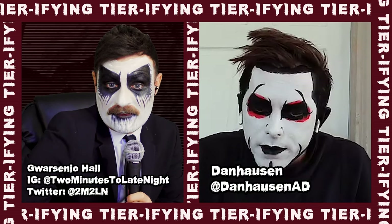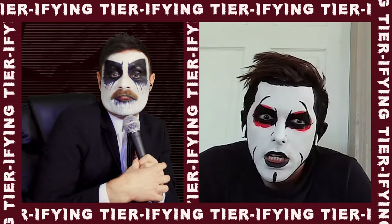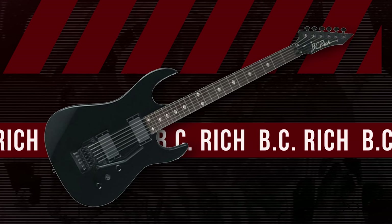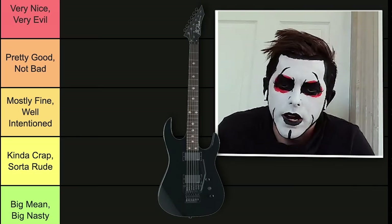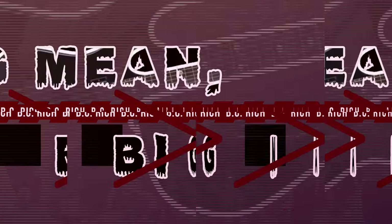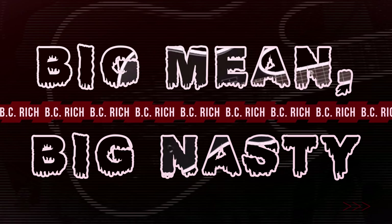Yes, most of them seem to be pointy besides some on this list. Most of them are pointy, but you know what isn't pointy? The first one on this list. Look at this guy. It is too smooth. This is going at the bottom. Too smooth. I don't like it. Smooth boy gets Big Mean, Big Nasty for being way too smooth. What are you doing?